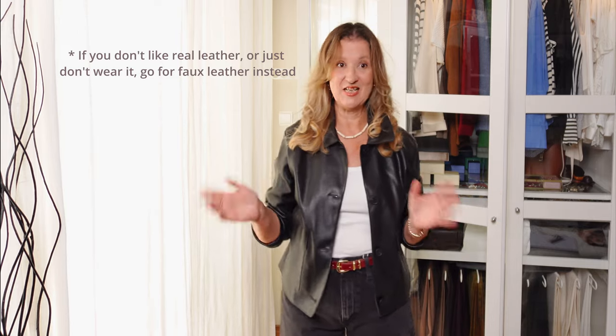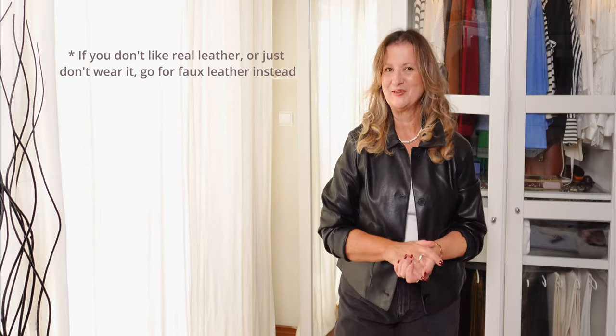How to style a cropped leather jacket. Hello everyone, welcome back to my YouTube channel, I hope you are all really well.